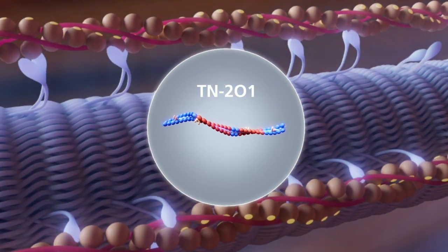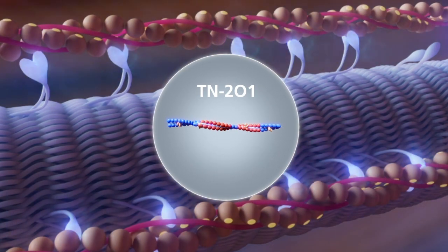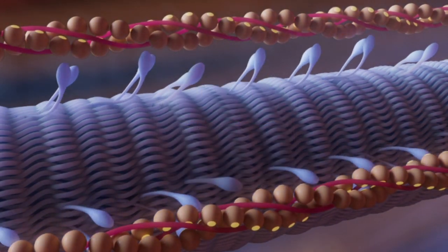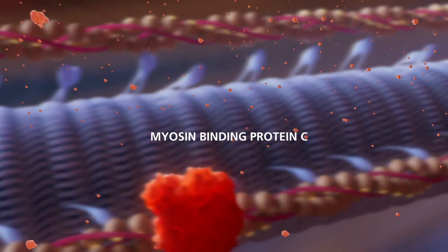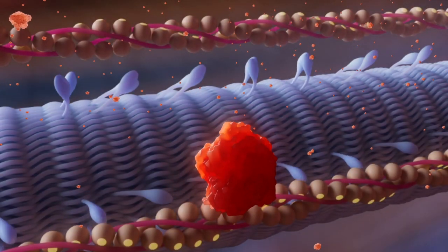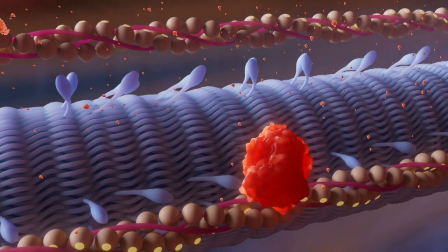TN-201 delivers a working copy of the MYBPC3 gene into cardiomyocytes, restoring levels of myosin-binding protein C and subsequently the function of the sarcomere, thereby addressing the underlying cause of HCM in patients.